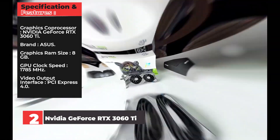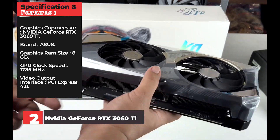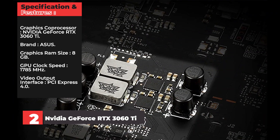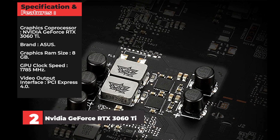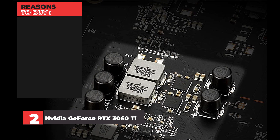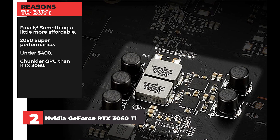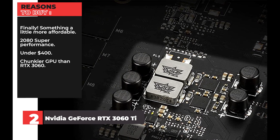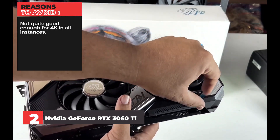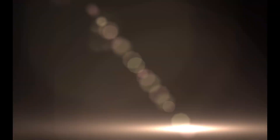Specifications: Graphics Coprocessor: Nvidia GeForce RTX 3060 Ti. Brand: Asus. Graphics RAM Size: 8GB. GPU Clock Speed: 1785MHz. Video Output Interface: PCI Express 4.0. Reasons to Buy: Finally something a little more affordable, 2080 Super performance under $400, chunkier GPU than RTX 3060. Reasons to Avoid: Not quite good enough for 4K in all instances, 8GB VRAM is less than AMD offers.